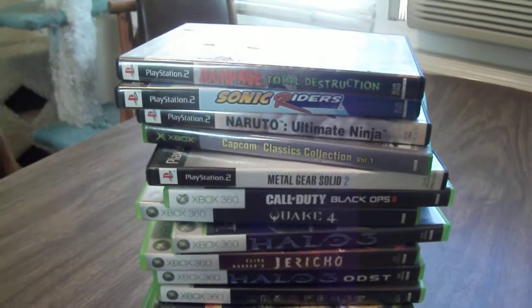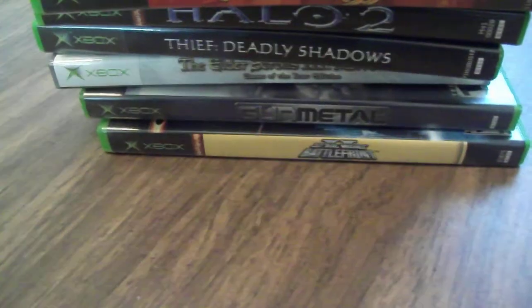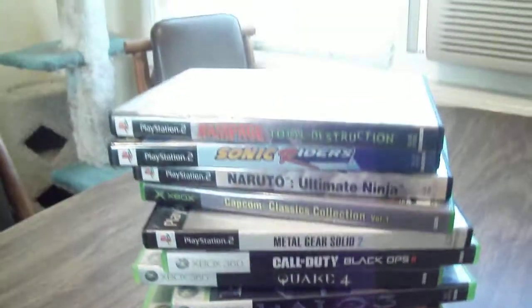So I'm going to go through all these games of what I bought. We've got PS2, we got Xbox, Xbox 360, and the original Xbox. Let's go down and take a look.